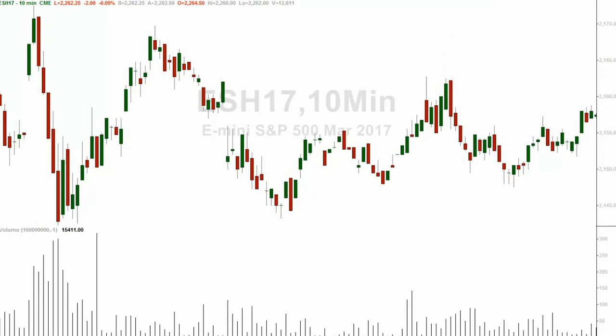Let's go to another pivot low. One, two, three, four, five, six, seven — and then a trend change. Temporary, but a trend change nonetheless.